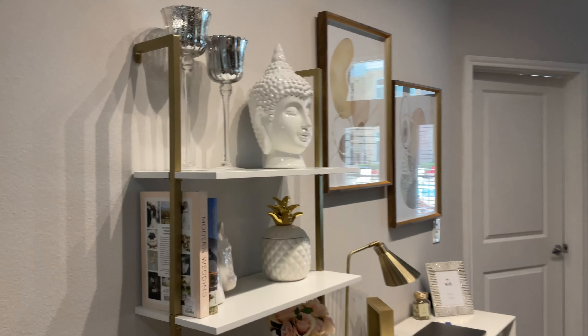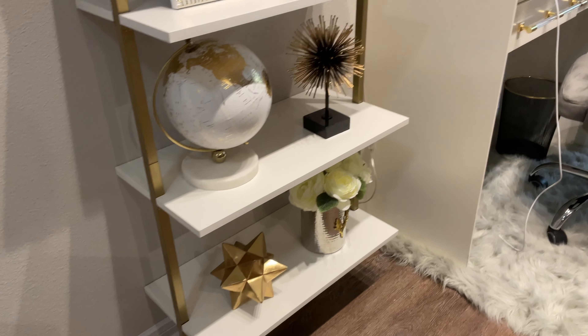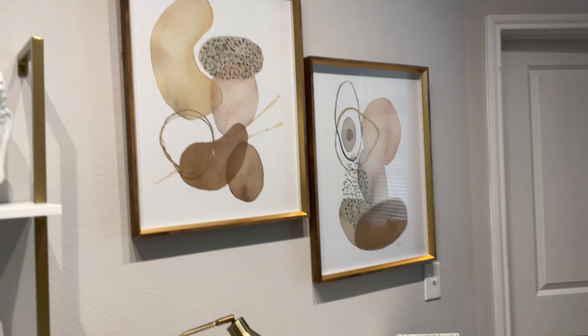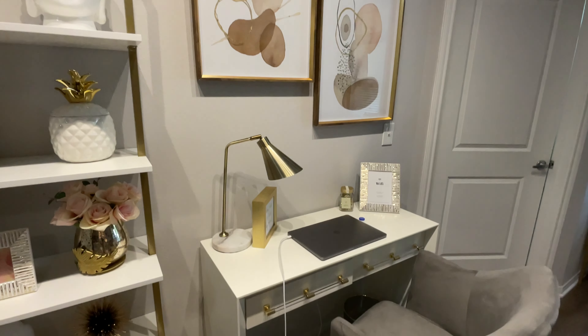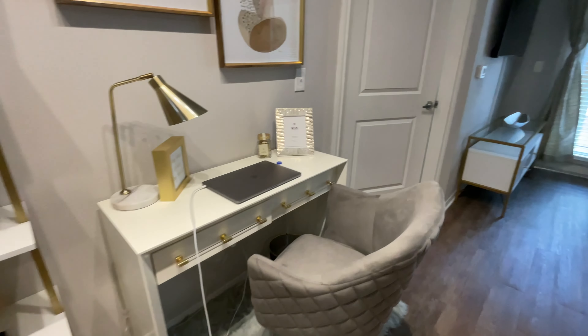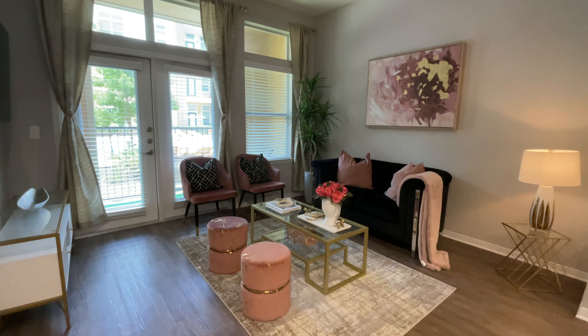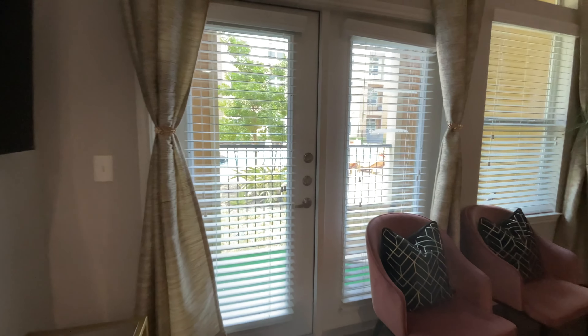It is a blush house — everybody, not "house" but "haus." This host took everything into consideration for design. She had a theme and she ran with it. It's blush, it's black, it's gold, it's marble — it's very glam.